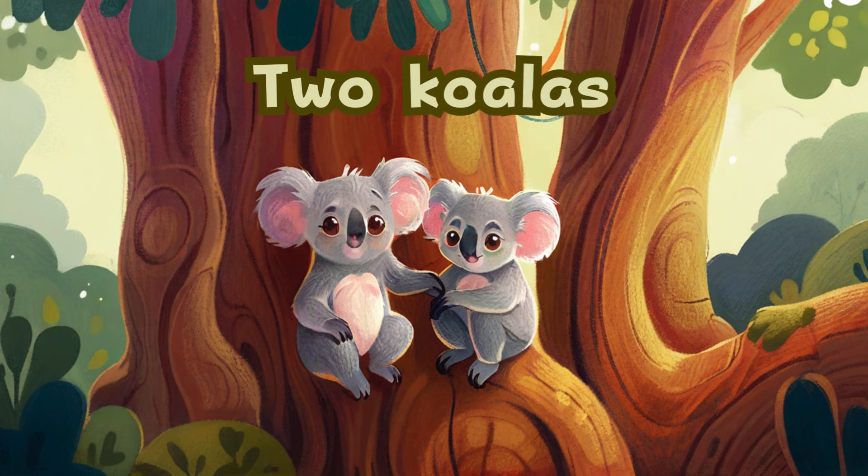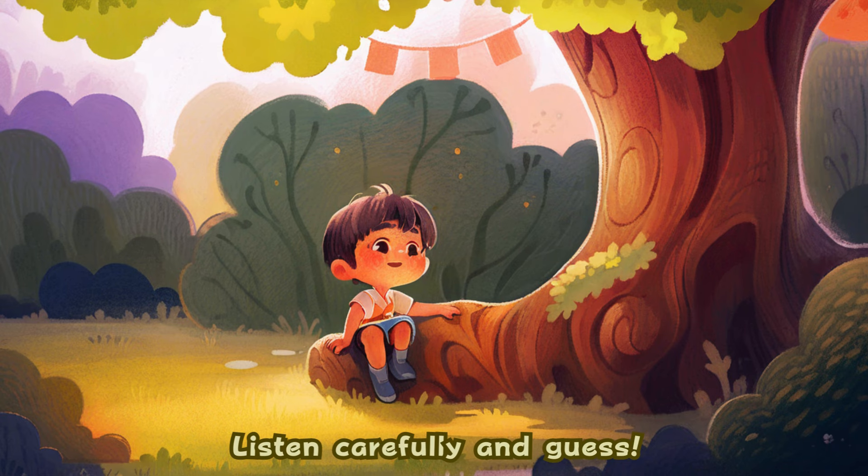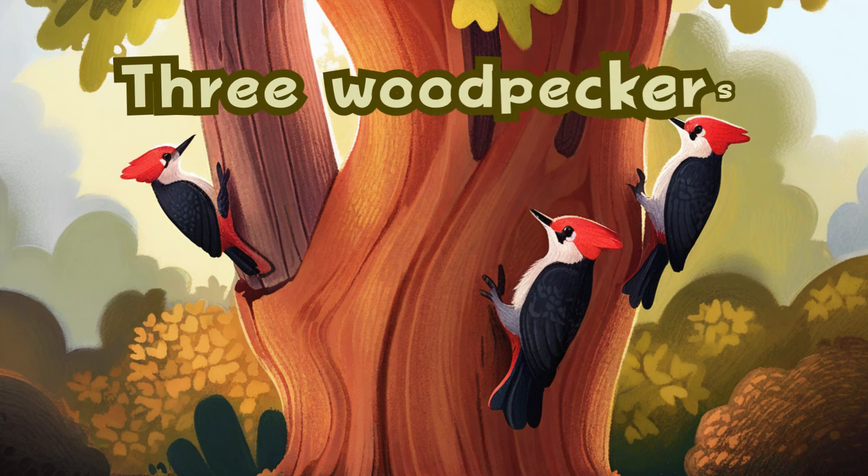Two koalas. What's on the tree? Listen carefully and guess. Three woodpeckers.